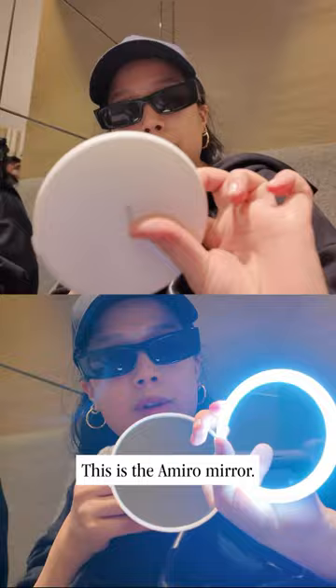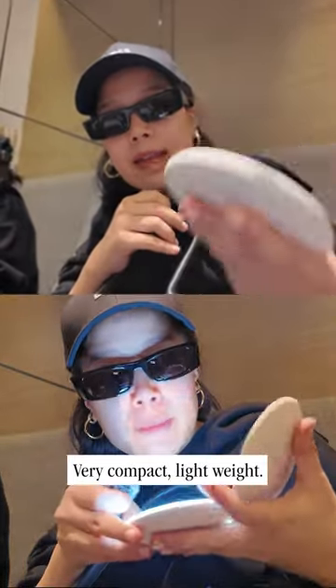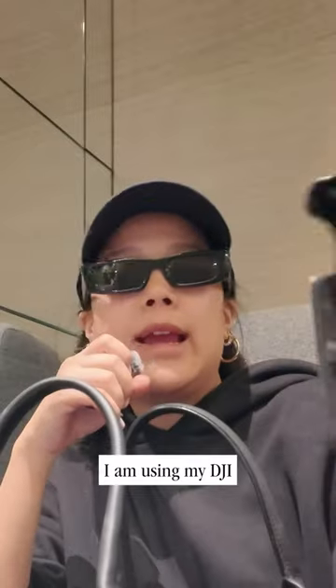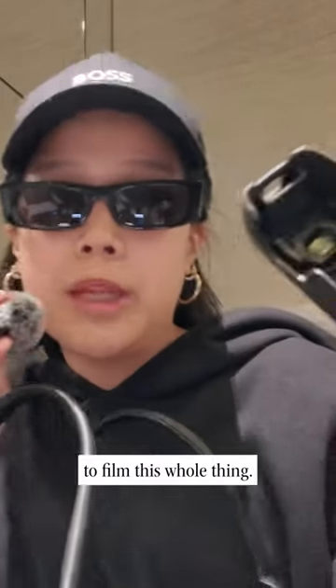This is the Amiro mirror — very compact and lightweight. I have my DJI Osmo protective cover. I am using my DJI to film this whole thing.